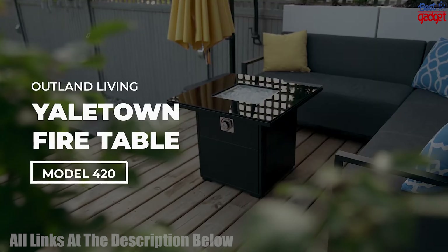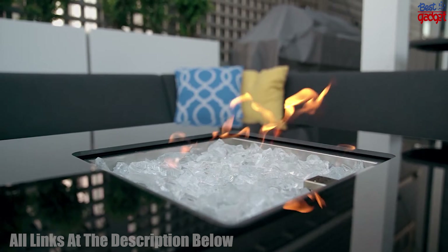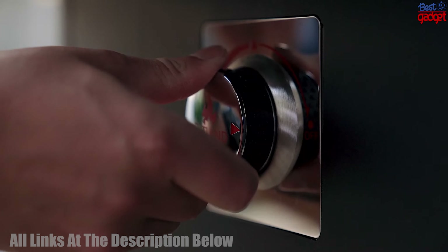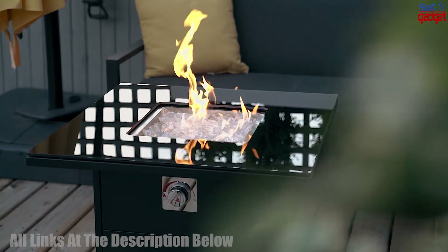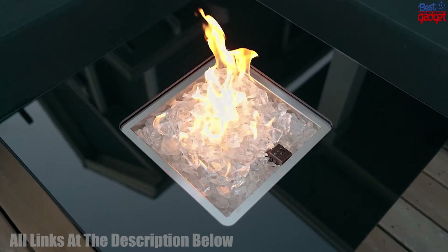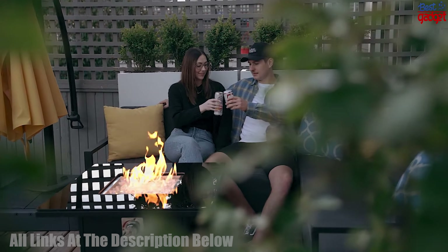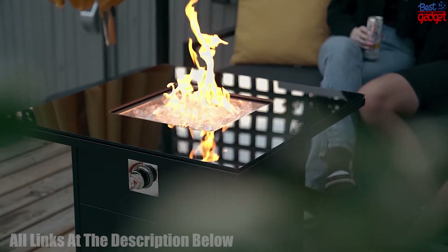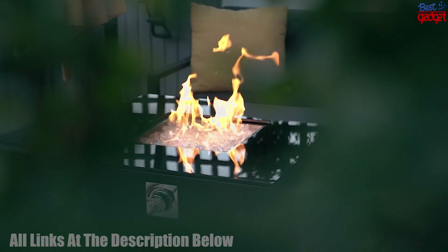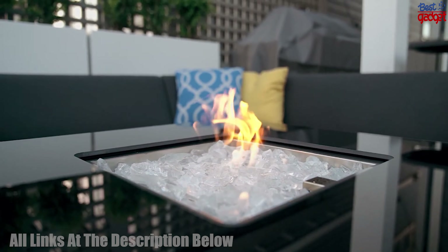The Outland Living Yaletown 420 Model Square Fire Pit Table for Outside Patio is a stylish and functional addition to any outdoor space. This 30-inch small outdoor propane gas fire table is made of black powder-coated steel and comes with a glass rock set, pre-attached 1-meter hose, and regulator. It is perfect for providing warmth and ambience to your outdoor patio, deck, or backyard. This fire table has a burner capacity of up to 40,000 BTUs and is CSA approved for outdoor use. With this fire table, you will be able to enjoy a cozy evening outdoors while entertaining family and friends.